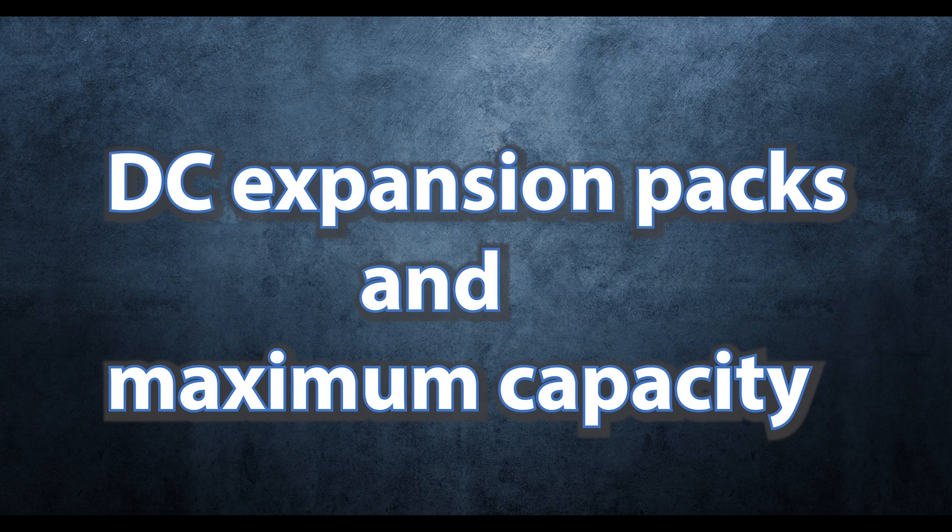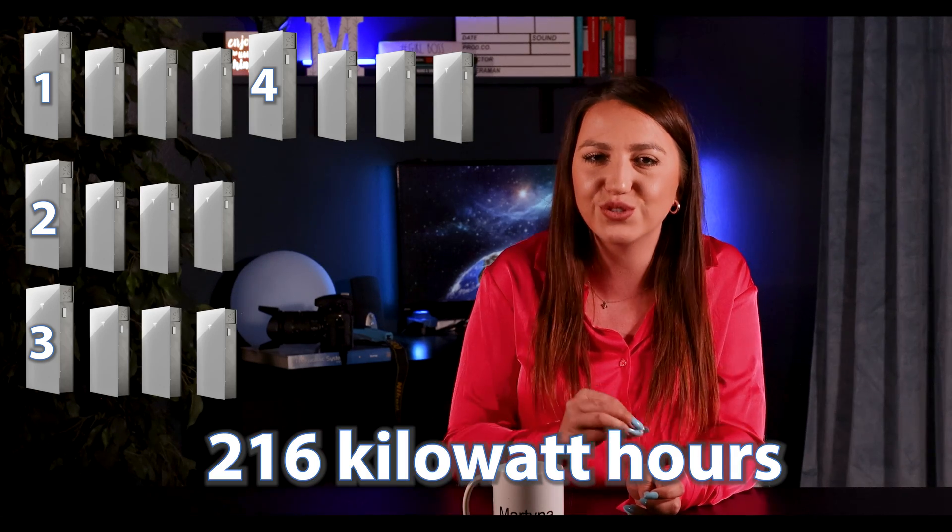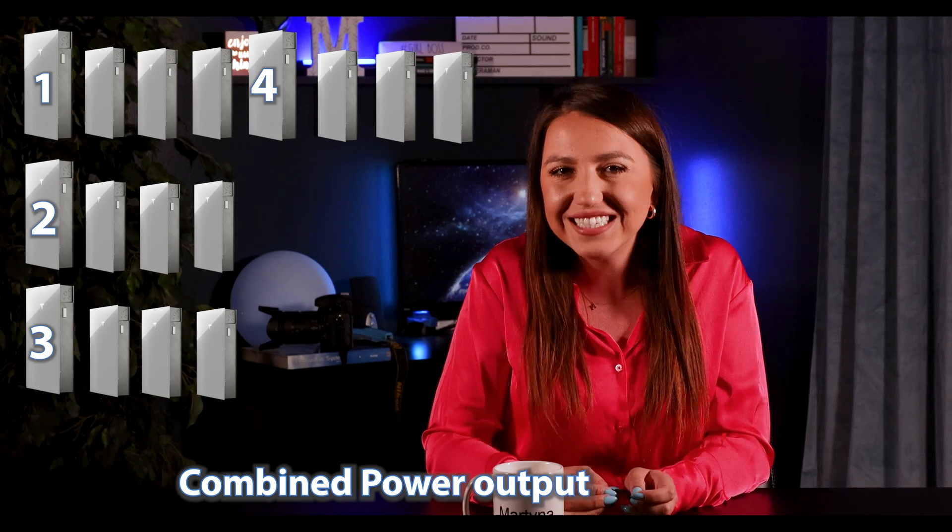Looking ahead, Tesla is planning to release DC Expansion Packs later this year, which will cost approximately $1,000 less than the Powerwall 3 itself. Each Powerwall 3 can support up to three expansion packs, bringing the total capacity to 54 kWh per unit. It's important to note that adding expansion packs does not increase the actual power output beyond the base 11.5 kW — it only increases storage capacity. A home can have up to four main Powerwall 3 units each with three expansion packs, providing a massive 216 kWh of storage and a combined power output of 46 kW.